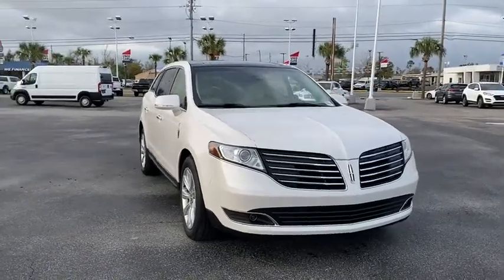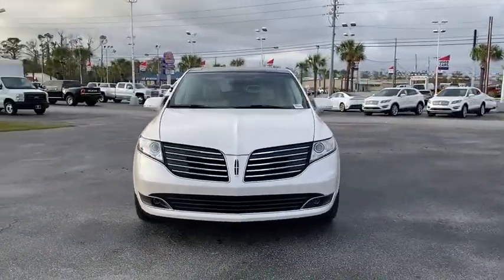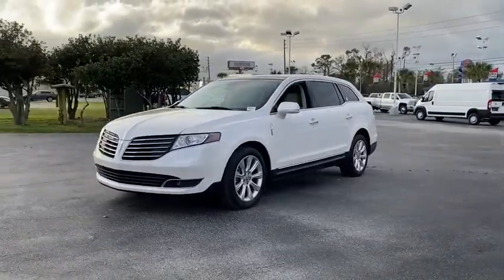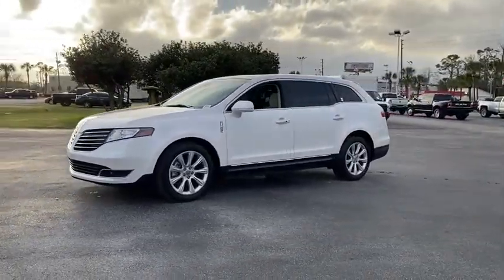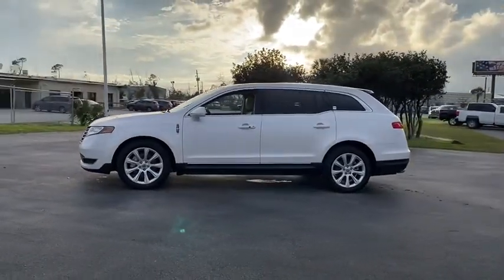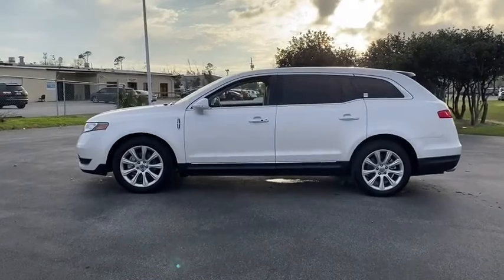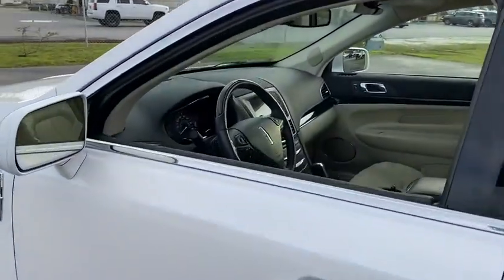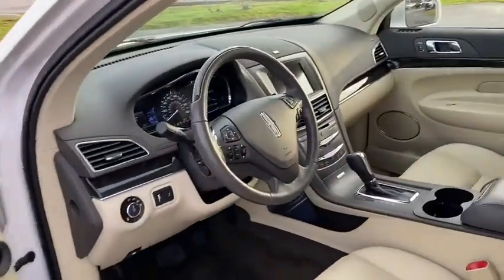Take a ride in the 2019 Lincoln MKT. The Lincoln MKT is engineered for extraordinary moments. It offers best-in-class horsepower and V8 power with V6 fuel economy. Pair that with the MKT's standard six airbags and advanced track with class-exclusive roll stability control, and you've got the total package.